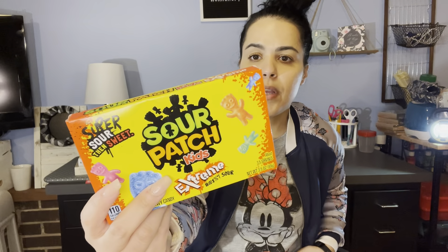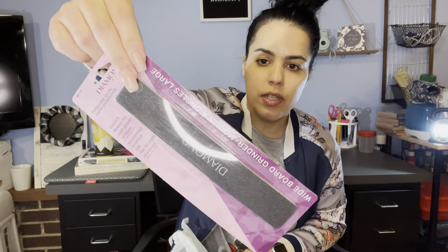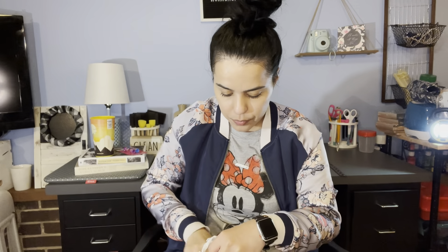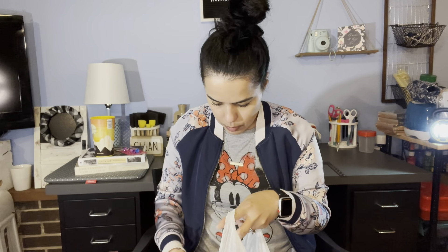I got my daughter the shower patch kits because she loves those. And I also got her a diamond nail filer — these are like the best nail filers for nail technicians. I got her some socks too — they're galactic print.